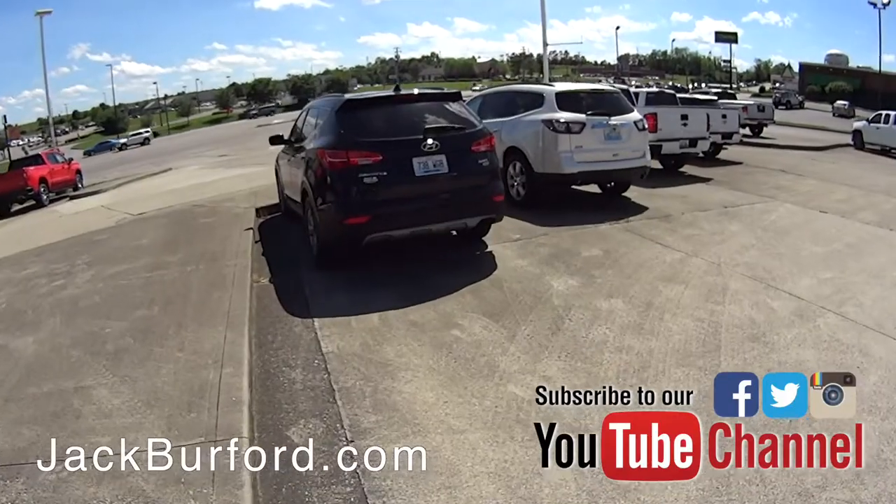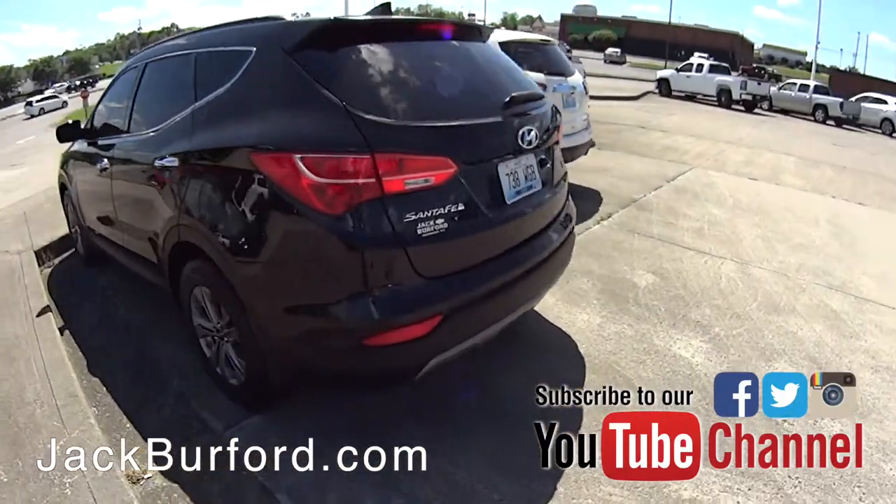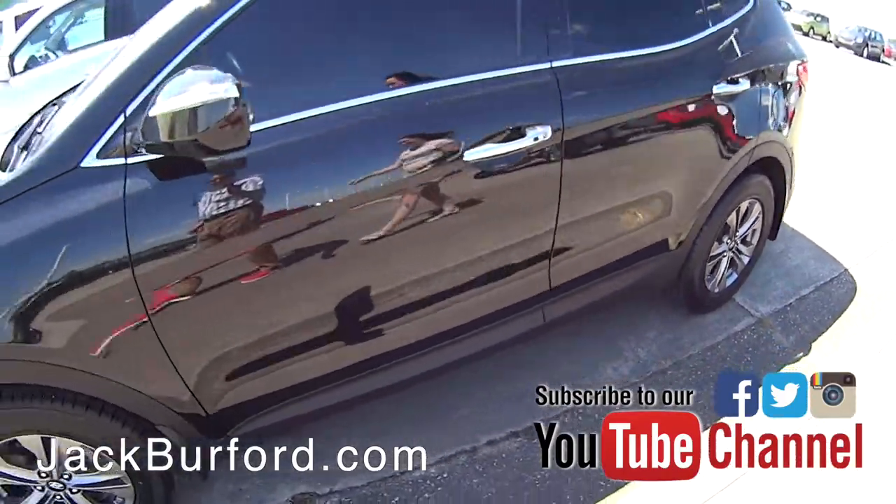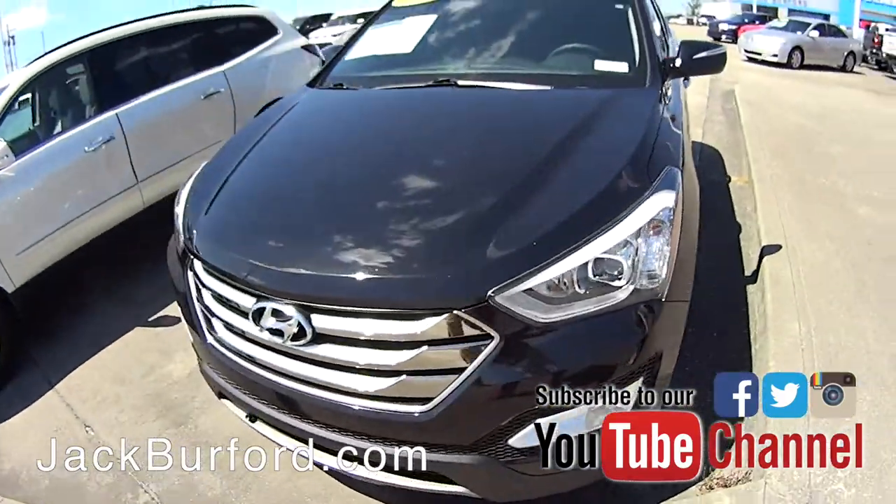And over here we have our Santa Fe, it's a sport all-wheel drive — you know you need that in the wintertime — and that's a 2016.